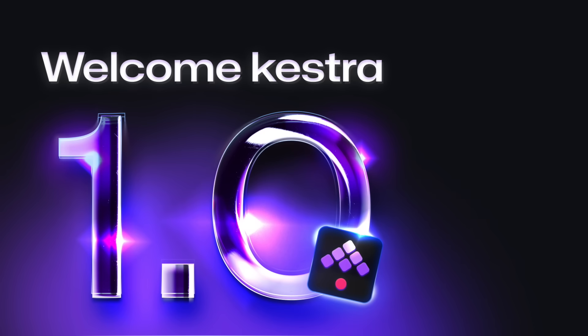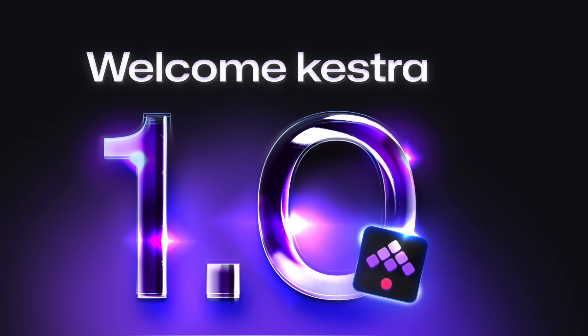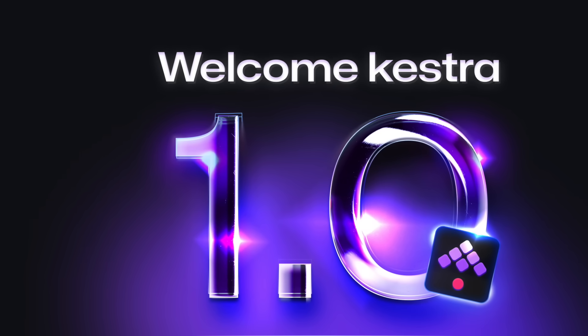Welcome to The Rabbit Show. I'm with Anna and Will from Kestra. Kestra is launching 1.0, an enterprise orchestration platform built to unify data, AI, infrastructure, and business workflows. I'm super excited to chat with them. We've all seen the growth of Kestra and the great things they've been doing in the open source community. Anna, Will — your debut on The Rabbit Show. Super excited to chat with you both, and congrats on the Kestra 1.0 launch.